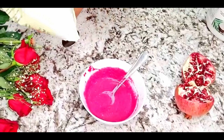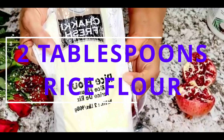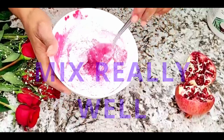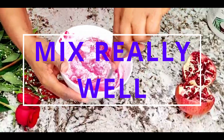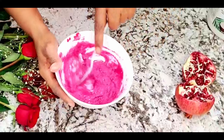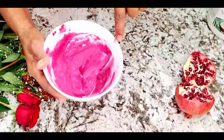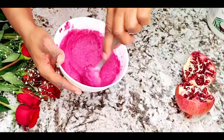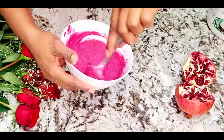Our next ingredient is going to be two tablespoons of rice flour. Rice flour is known for its amazing anti-aging properties — talking about beautiful-looking skin, this ingredient is going to give you that amazing beautiful glow. All we have to do is mix really, really well. Our glow mask is almost ready — we have one more ingredient to go, and that's going to be our coconut oil.